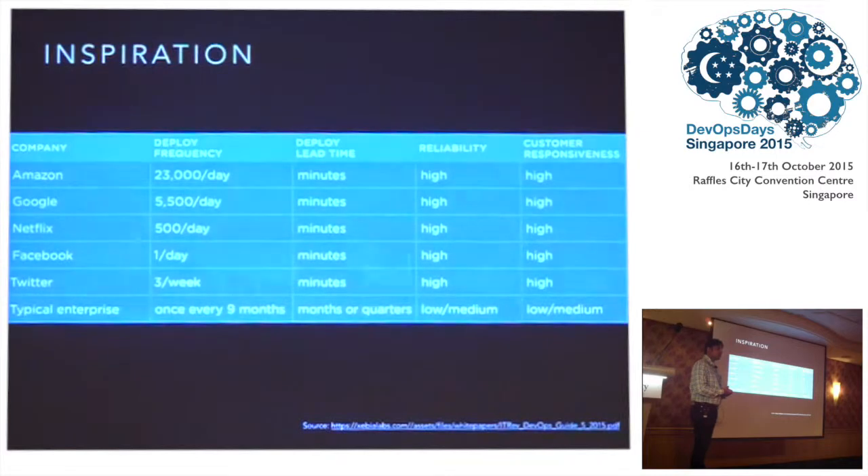There was also inspiration from some of the biggest companies doing this very well. These are some mind-boggling numbers with cited sources. Amazon is doing enormous numbers of deploys a day with deploy lead times in minutes. Google and Netflix are some of the pioneers who have achieved this to a very great extent. These were triggers for this company in the case study as well — seeing what these people are doing and deciding to improve upon their existing release process.